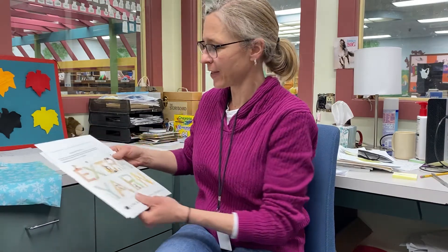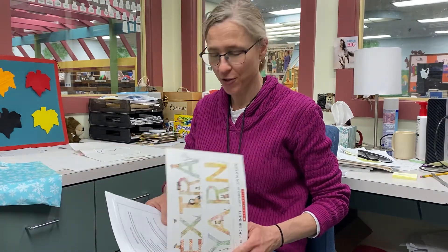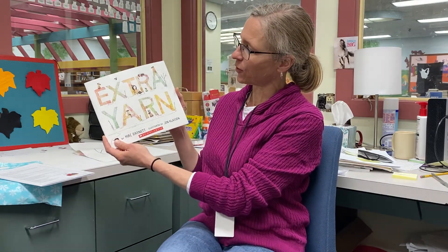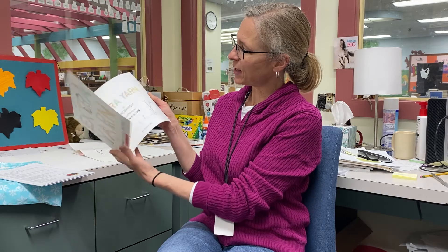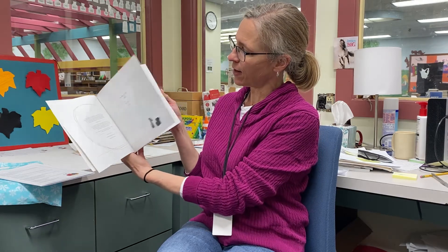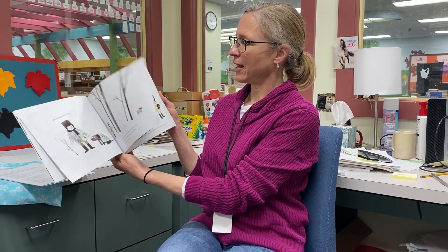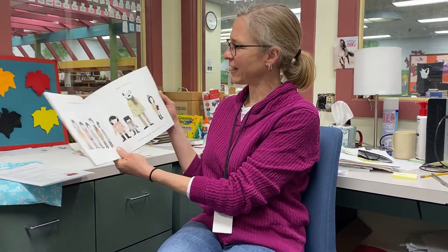In our storytime bag for this month we have a very special book called Extra Yarn. This is one of our favorites — it's a story about a little girl who finds a mysterious box that's full of yarn, and it's a bottomless box of yarn, so she just starts knitting sweaters for her entire community.